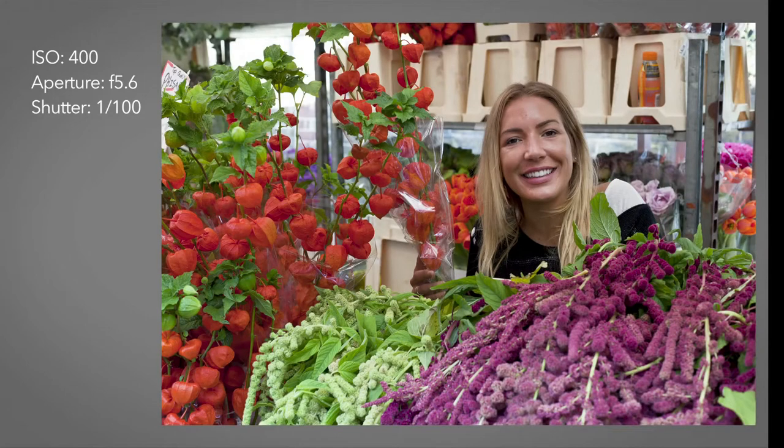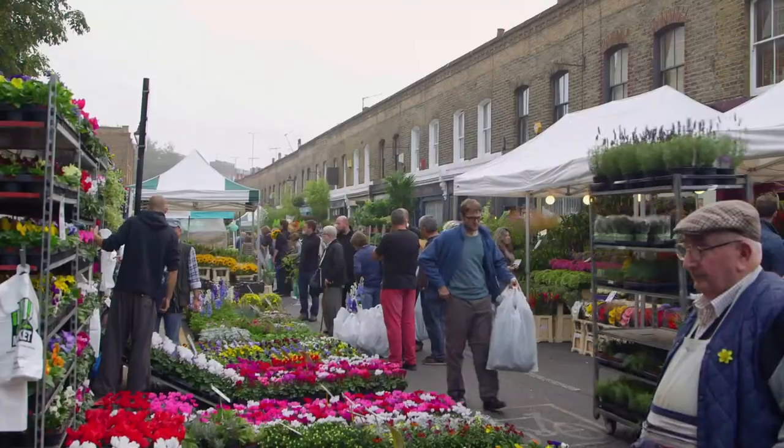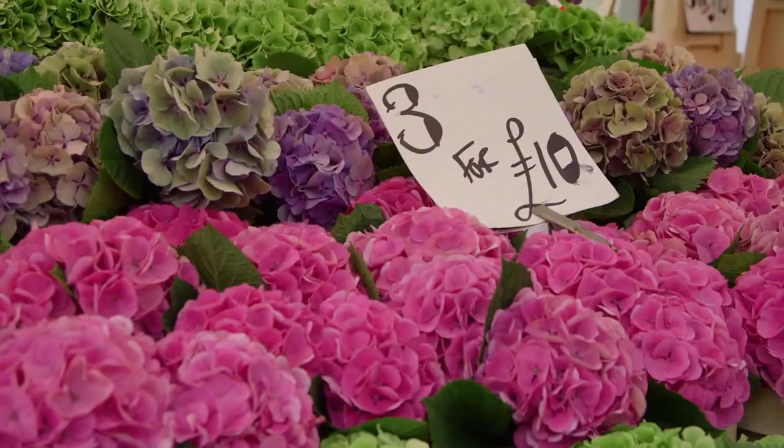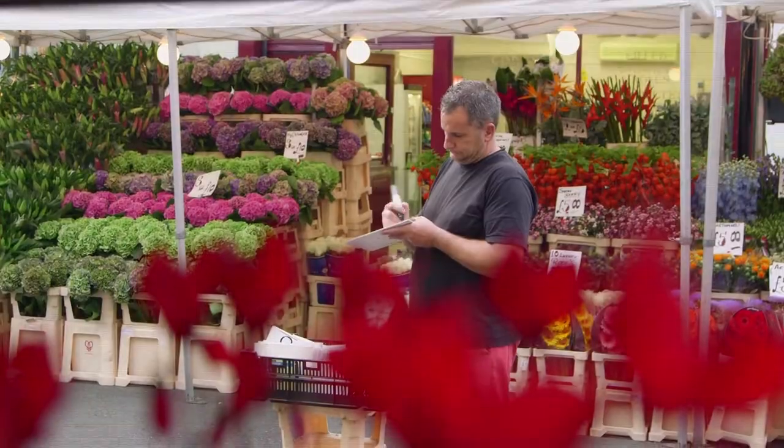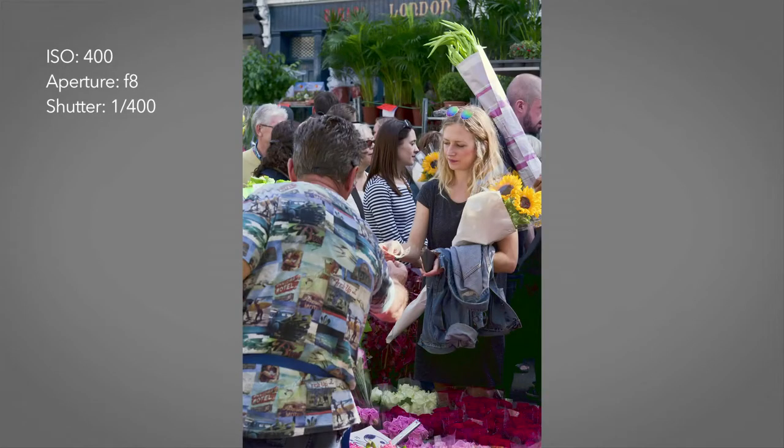This morning we're going to look at a potential great source of images — your local market. For us it's Columbia Road Flower Market in East London, full of great color, shapes, textures and people, lots of comings and goings. It's a fantastic place for photographers of all levels to improve their skills.